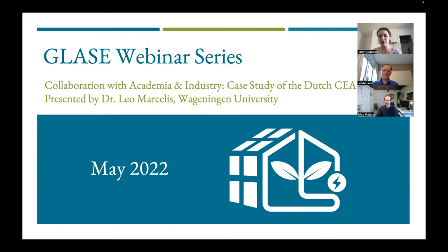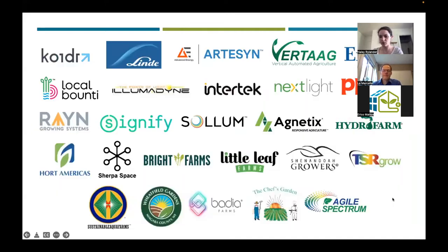Hello everyone, thank you for joining us for this May edition of the 2022 GLAZE webinar series. This is titled Collaboration with Academia and Industry: a Case Study of the Dutch CEA Industry. My name is Hailey Rylander. I'm the Extension Support Specialist with GLAZE — the Greenhouse Lighting and Systems Engineering Consortium. Before we get started, I'd like to extend a huge thanks to our current GLAZE industry and CEA members for their support. It's because of them that we can promote these activities and offer them to a wide range of audiences.